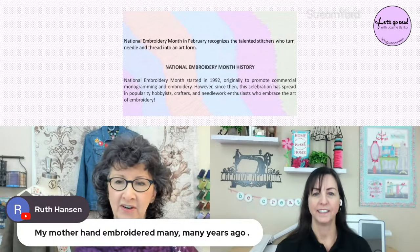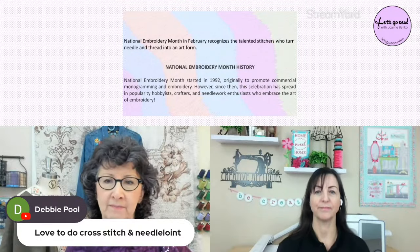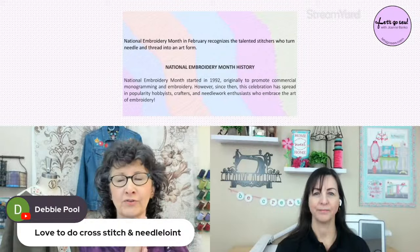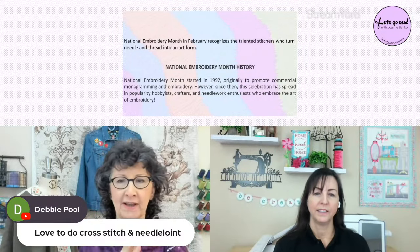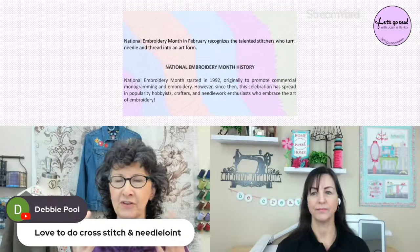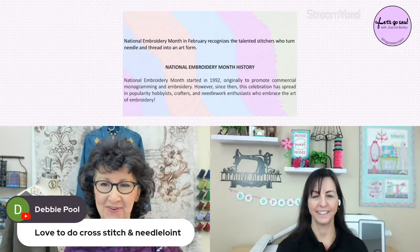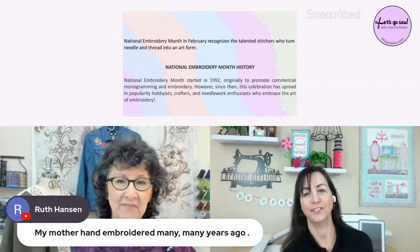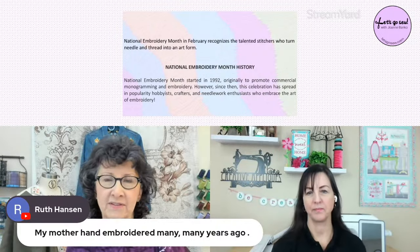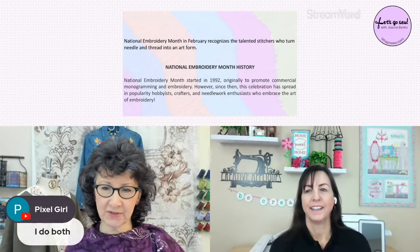I also did lots of cross stitch and needlepoint at one time, but I pretty much gave it up when I started doing machine embroidery. I'm starting to get a little hunger for doing some hand applique embroidery — I have good friends Terry and Kim who are passionate about it. Jean, you do hand embroidery with your granddaughter — that is so neat. It's a great way to teach youngsters to start sewing.